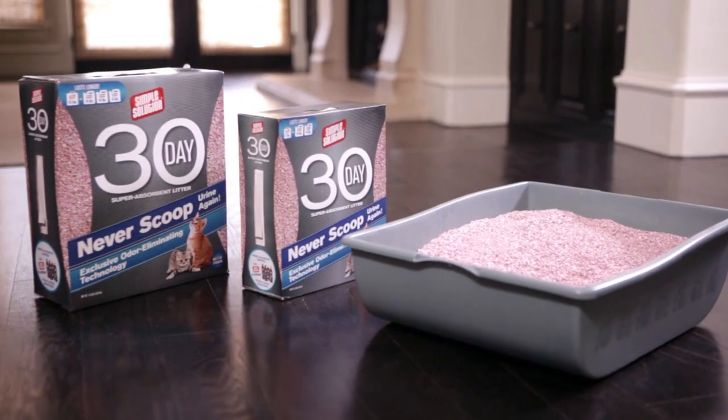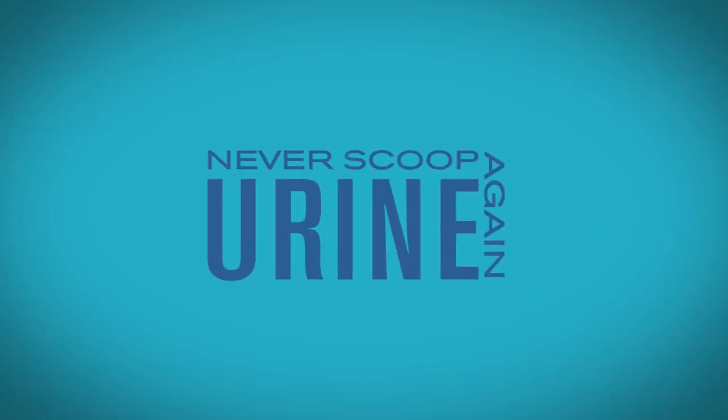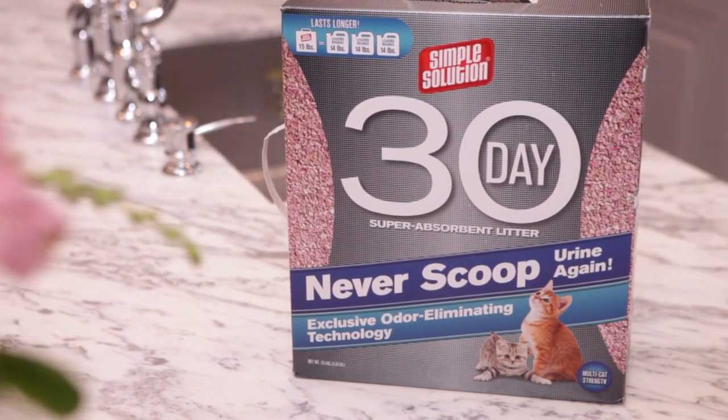Our 30-day super absorbent litter provides a solution for your litter box, resulting in you never scooping urine again. Other litter brands require frequent scooping as their litter material clumps together.